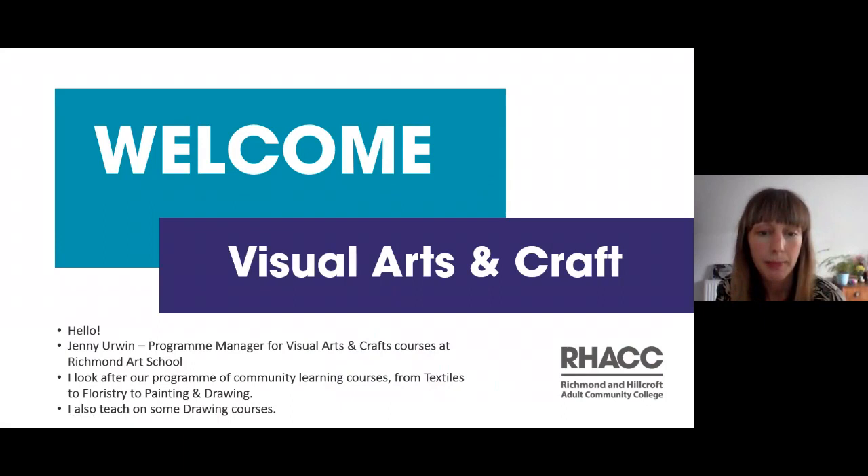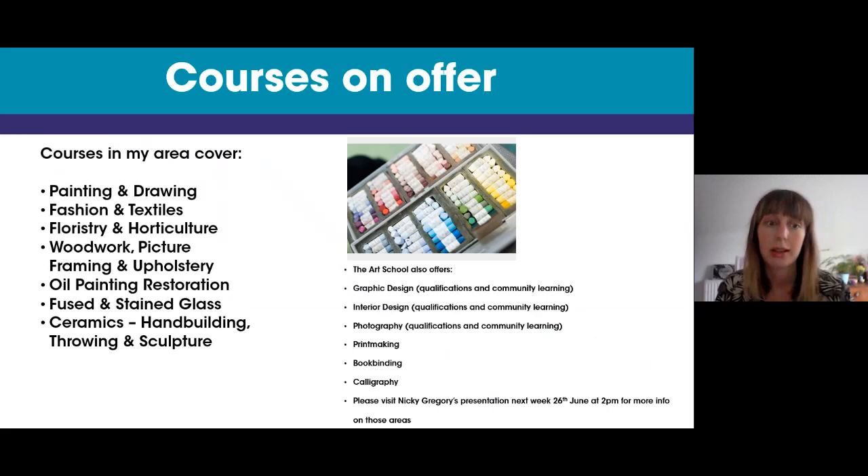I'm Jenny Irwin and I also teach on some drawing courses. Courses in my area cover painting and drawing, fashion textiles, floristry and horticulture, woodwork, picture framing and upholstery, oil painting restoration, fused and stained glass, ceramics, hand building, throwing and sculpture, and a few other random ones. It's quite a broad remit and we offer an awful lot of courses here at Richmond Art School.